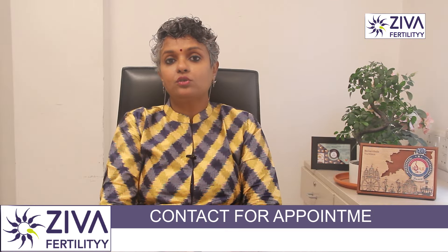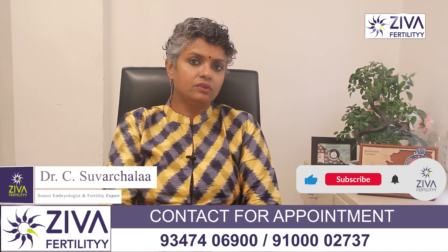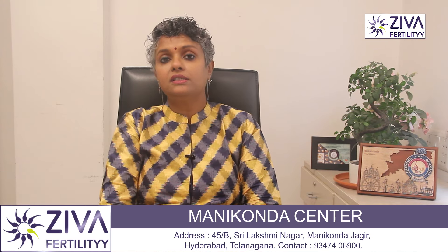Changes in vaginal discharge are also seen. An increase in milky white discharge is observed, as increased production of estrogen and greater blood flow to the pelvic area can increase vaginal discharge.